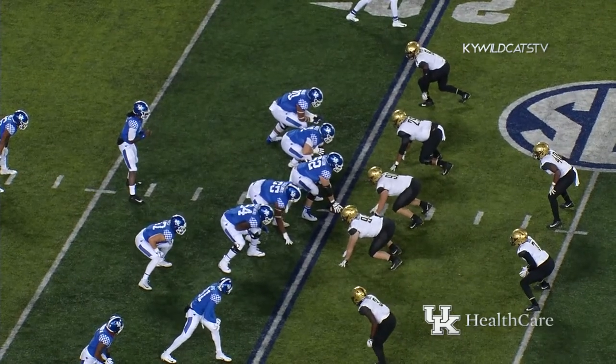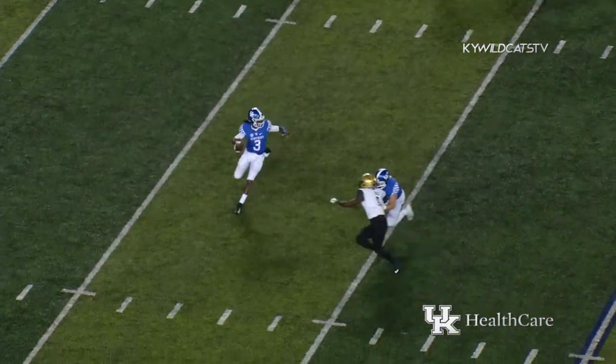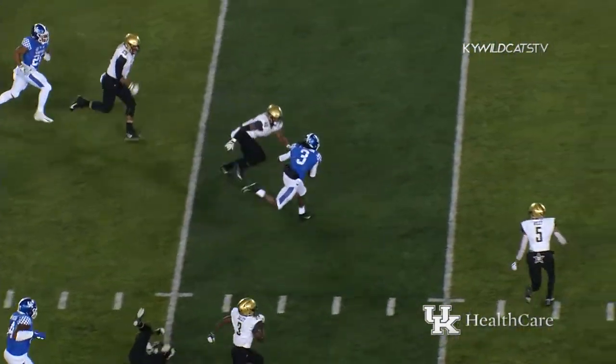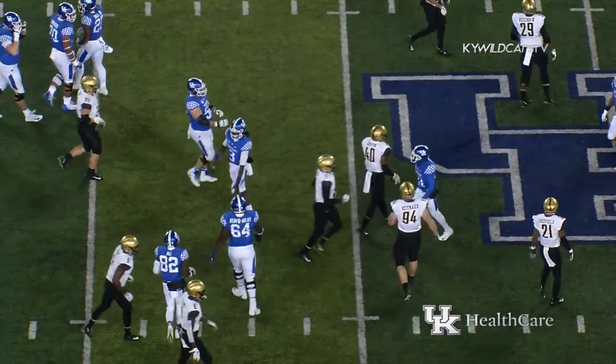Three receivers to the right, one to the left. Pistol formation for Kentucky. Fake to Snell, Wilson rolling right. Looks to throw, now he's going to pull it down and run. Got room across the 25, cuts back in the middle at the 30, breaks the tackle, dives out across the 40, and out to the 42-yard line.